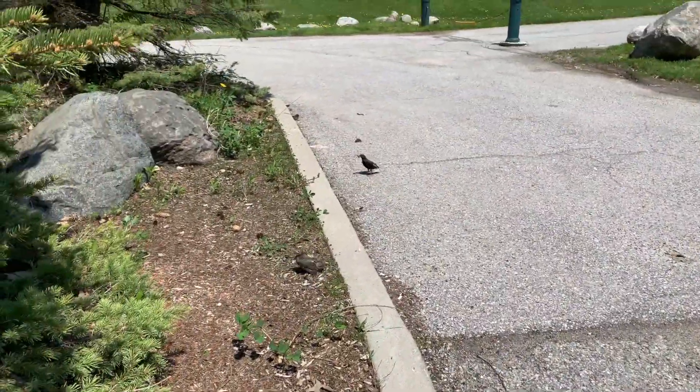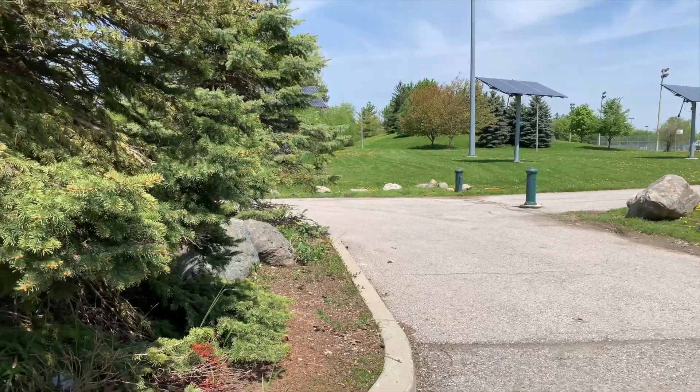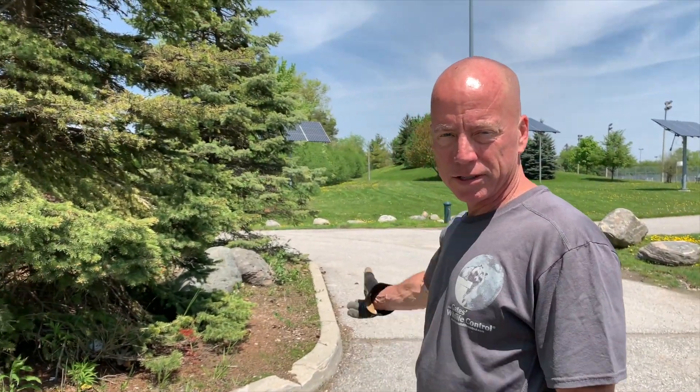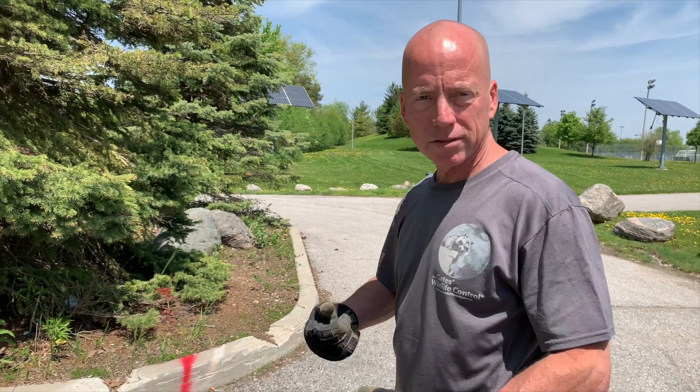Oh, there's mum — she's ready to feed them already, so that's very cool. She landed with food in her mouth. She will continue to feed them on the ground, as you just saw, and give them enough strength to develop over the last couple of days to get their wings going and be able to fly.